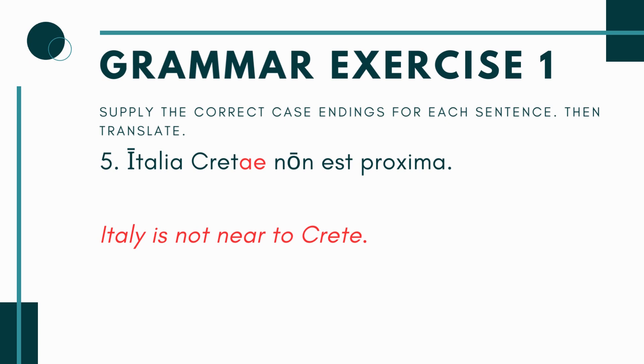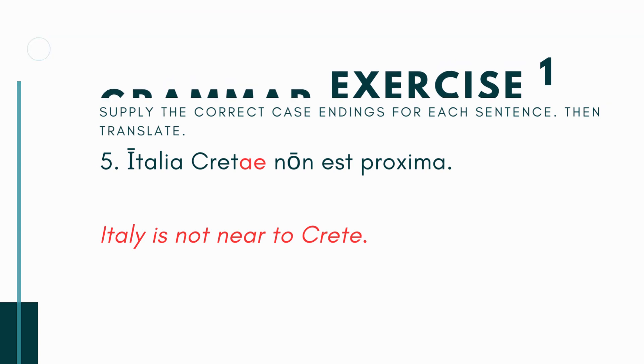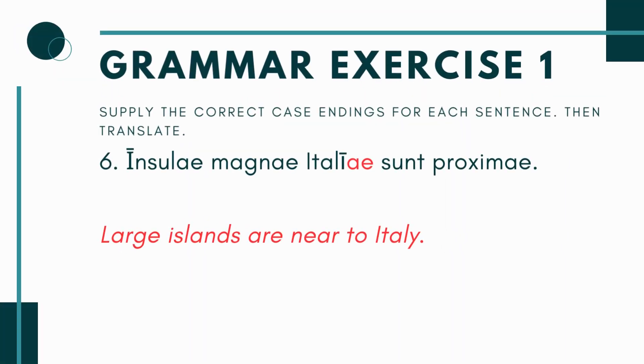Now you have number five: Italia Cretae non est proxima. The -ae ending there is because Crete is one island — you're not going to have more than one Crete, so it won't be plural. And you have that special adjective proxima, which means near, and you have to be near to something. So you're saying Italia is not near to Crete. Which I guess is all relative — Crete is the island just south of Greece, so yeah, Italy wouldn't necessarily be considered close to it.